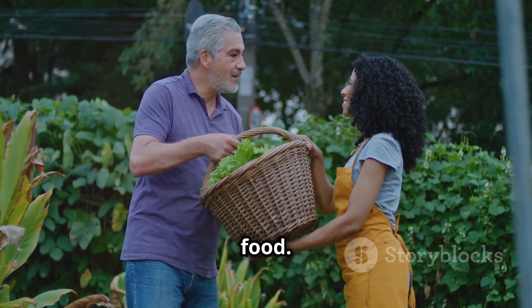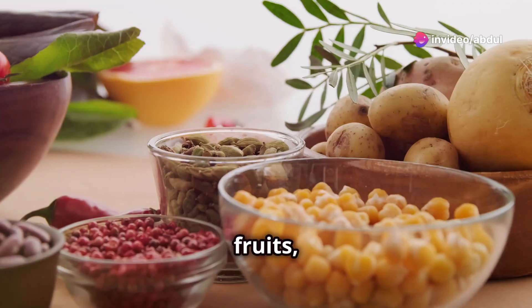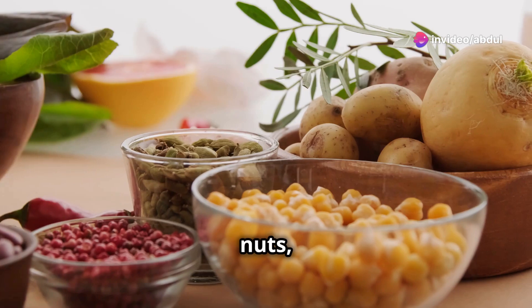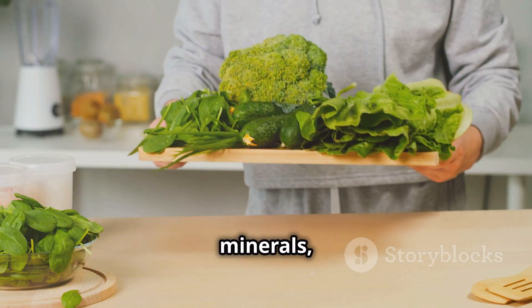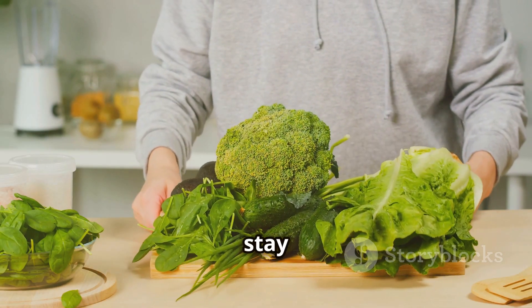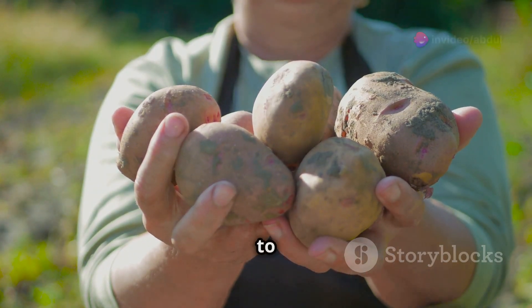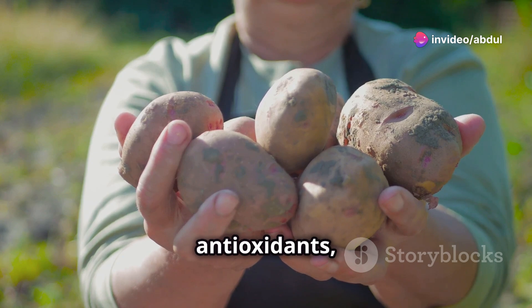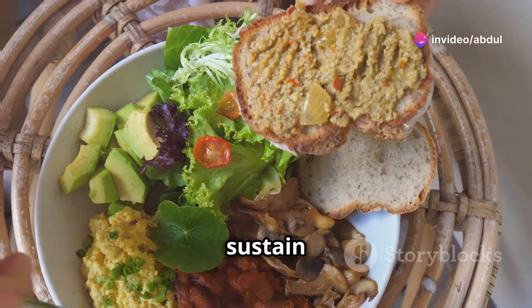Plants are our primary source of food. Think about all the delicious things we eat that come from plants: fruits, vegetables, grains, nuts, and seeds. Plants provide us with essential vitamins, minerals, and fiber that our bodies need to stay healthy and strong. From the starchy potatoes that fuel our activities to the vibrant berries bursting with antioxidants, plants offer a diverse and delicious array of nutrients that sustain us.